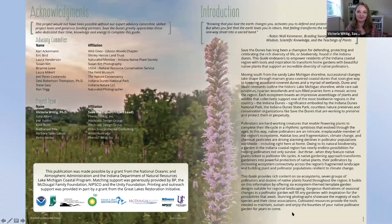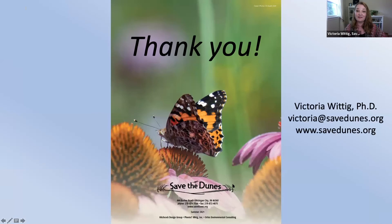I wanted to thank everybody who helped make this possible, including all the staff at Save the Dunes, our advisory committee, our project team, our generous funders, and of course all of you. With that, Katie, I think I'm running short on time, but wanted to turn it back over in case we had any questions crop up in our Facebook chat.